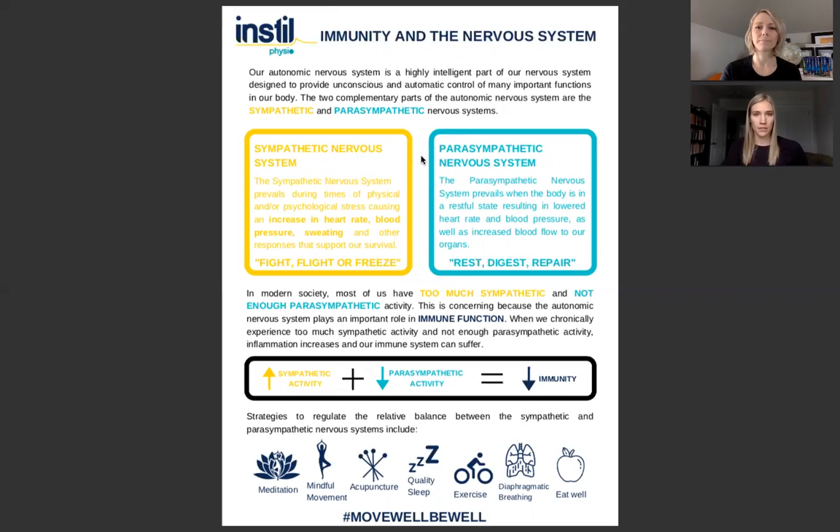The opposing part of the autonomic nervous system is the parasympathetic nervous system, which is more prevalent when we're in a state of rest. Both of these parts of the nervous system are always functioning. Typically there is a low level of sympathetic drive, but it is meant to ramp up during times of stress to protect us. In modern society, however, most of us have too much sympathetic nervous system drive and not enough parasympathetic.